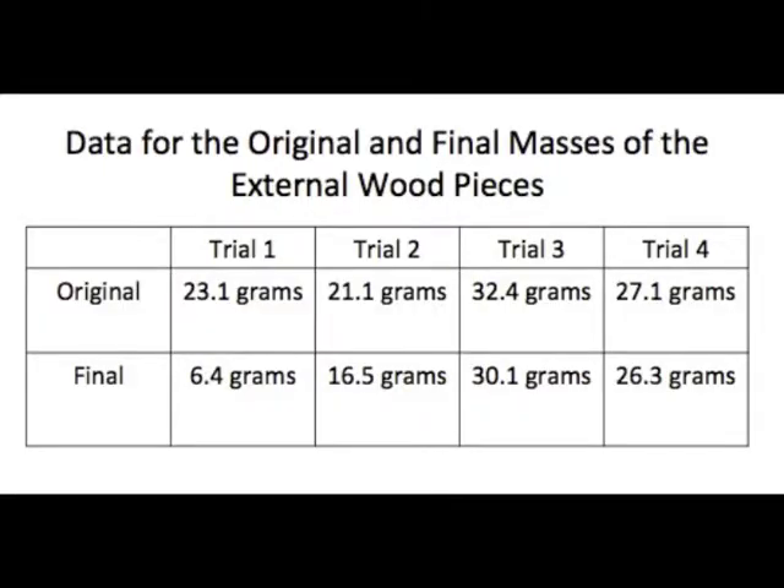For the original and final masses of the external wood pieces, there was a large decrease in mass in trial 1 due to an error. There was an error in trial 2 as well. Trials 3 and 4 had no errors.